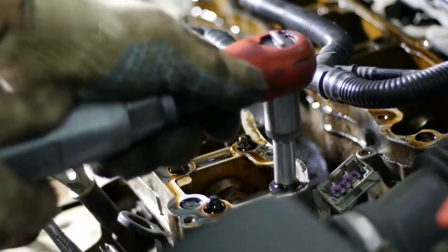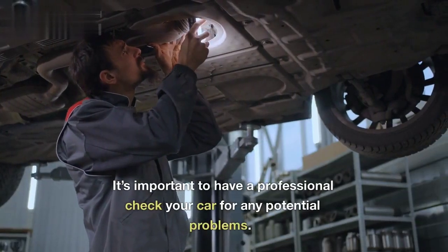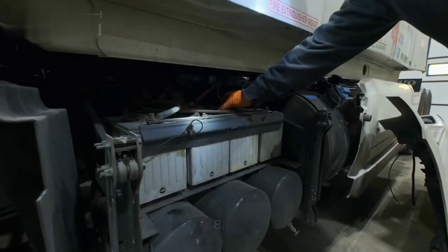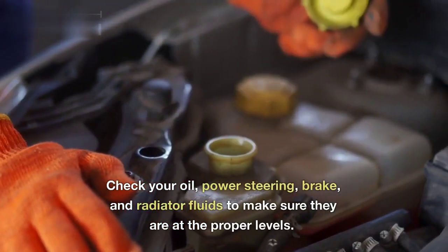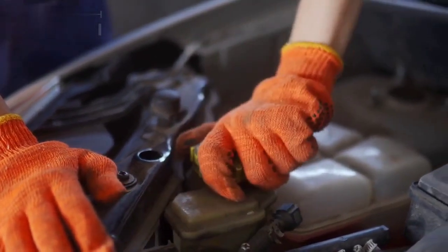7. Have your car inspected regularly. It's important to have a professional check your car for any potential problems. 8. Check your fluids regularly. Check your oil, power steering, brake, and radiator fluids to make sure they are at the proper levels.